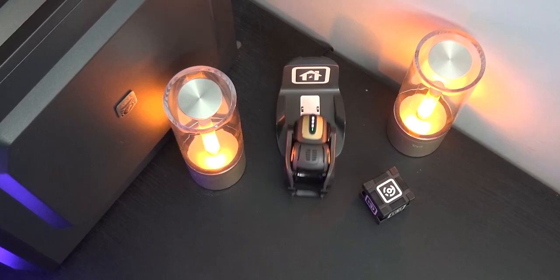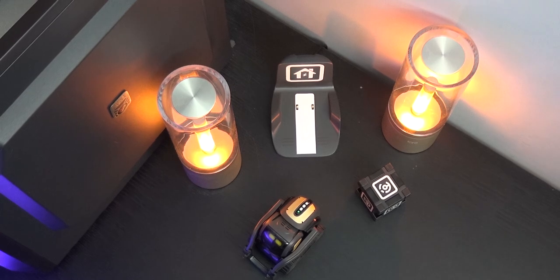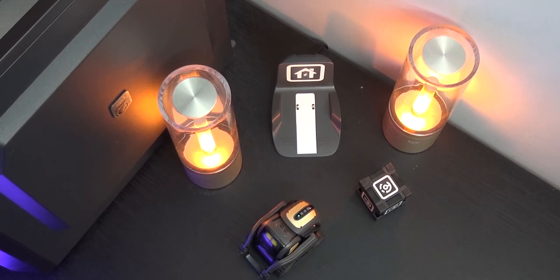I think it's all incredibly clever and intuitive, and once you've introduced yourself, Vector will get to work exploring his surroundings.